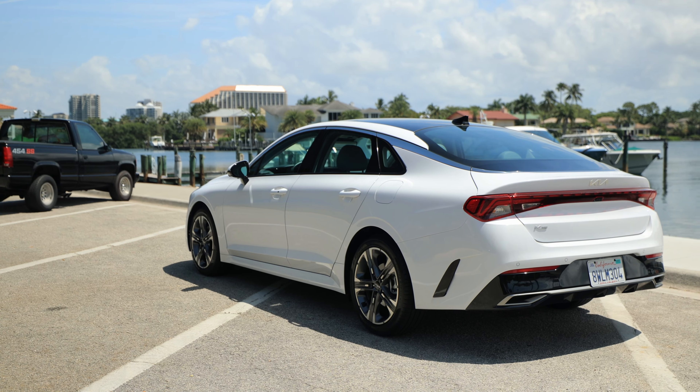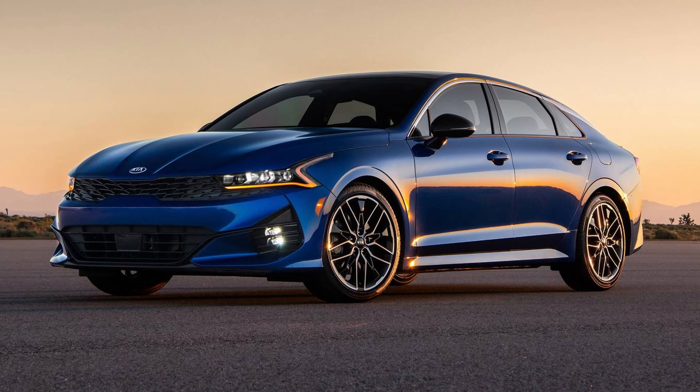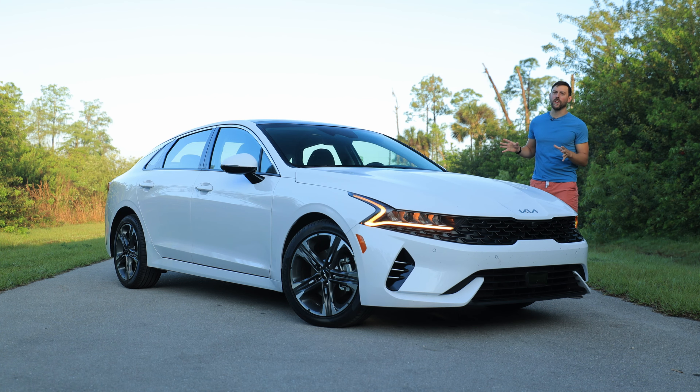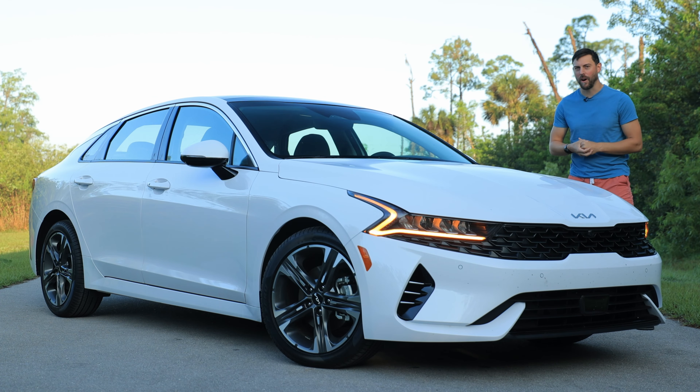2022 Kia K5 EX — this is the top-of-the-line trim if you're not counting the faster GT trim with a larger engine. In today's market of crossovers, Kia still has no problem selling this large sedan. Today we're going to find out why.